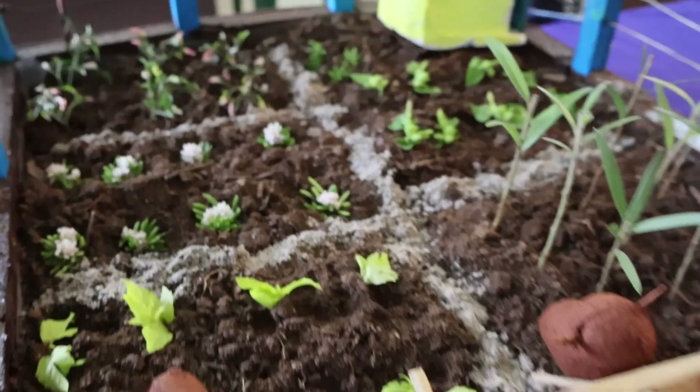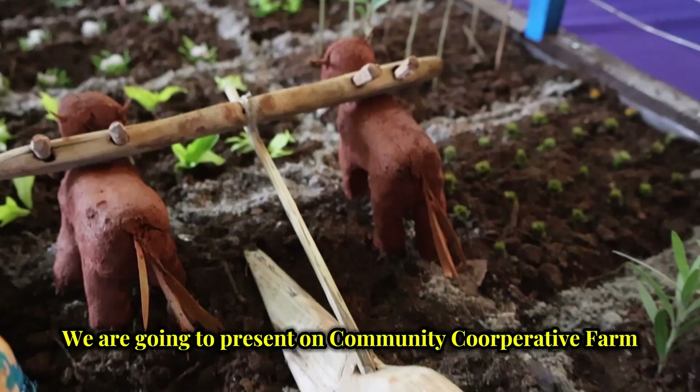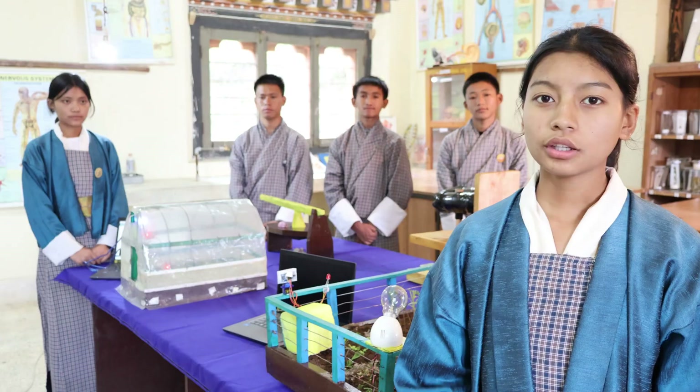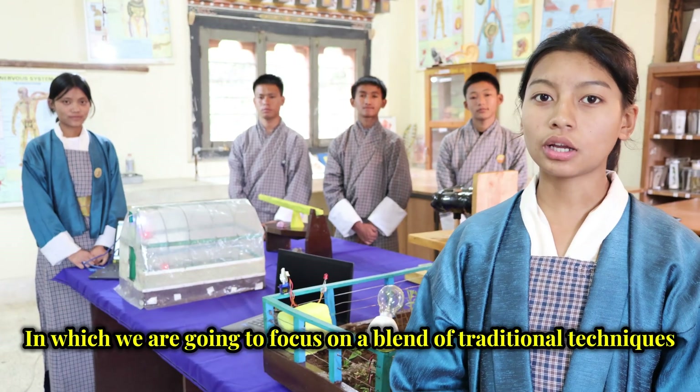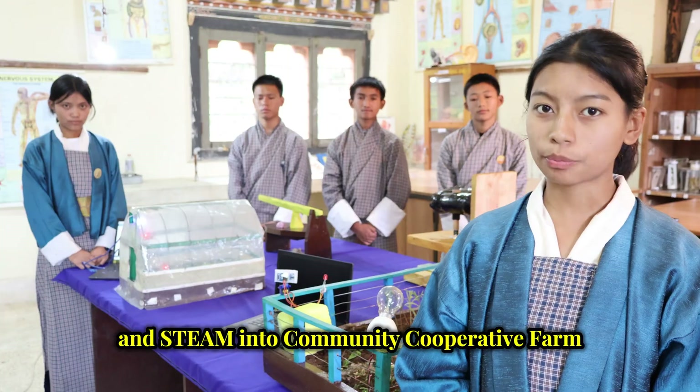Greetings from Digital. We are going to present on Community Cooperative Fund, in which we are going to focus on a blend of traditional techniques and STEAM into Community Cooperative Fund.